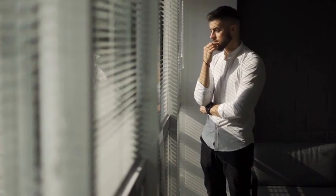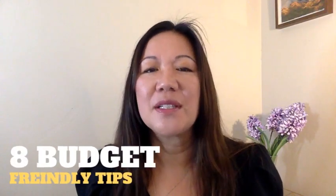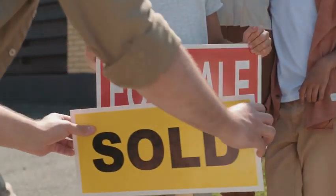Are you thinking about selling your house and wondering how to stage it without breaking the bank? You're in luck. I've got eight budget-friendly tips that can help you sell your house faster and for more money. So stick around because I got you covered.